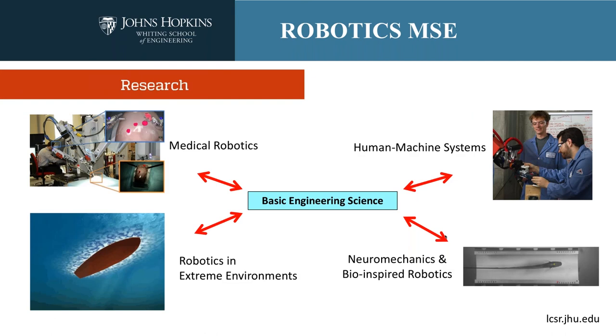This webinar is about the robotics master's degree, but it would be incomplete not to explain the scholarly context in which it sits. We think about the master's program as being synergistic with our research. Briefly, we have medical robotics — a field in which we are considered the preeminent institution — but also preeminent research in robotics in extreme environments, including space and deep-sea underwater navigation, as well as human-machine collaborative systems and neuromechanics and bio-inspired robotics.